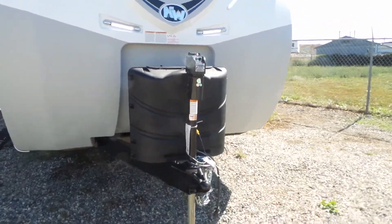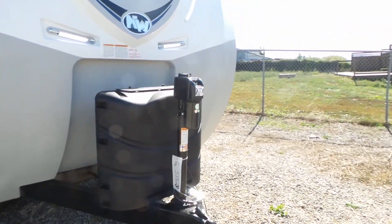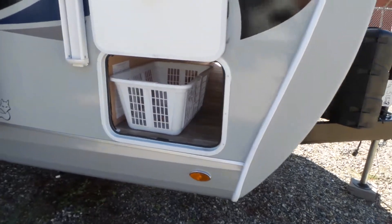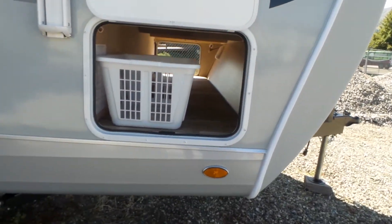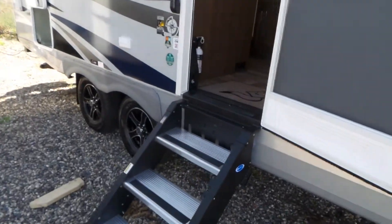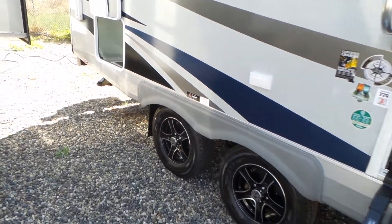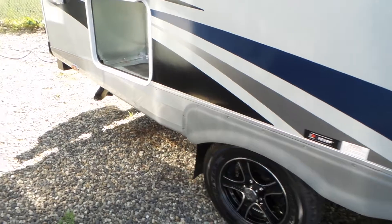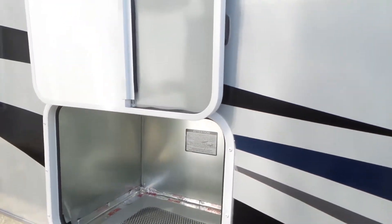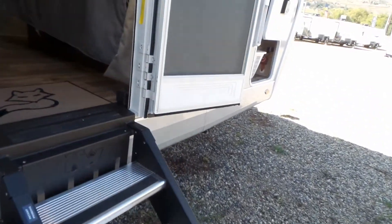It has 30 pound bottles of propane and a power tongue jack. The stabilizer jacks are manual on all four corners. You do have a pass-through storage and a laundry hamper right beside the bed. This trailer has the generator ready option on it. It has the step above MORryde system coming in with nice solid sure steps as you come in.